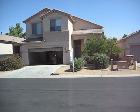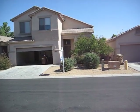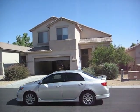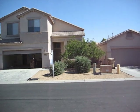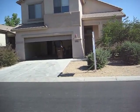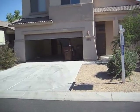This is 8951 West Aldo Way in Peoria, 85382. It's a four-bedroom, two-and-a-half-bath house built in 2003, two-story. Just acquired today at trustee sale for $118,000.